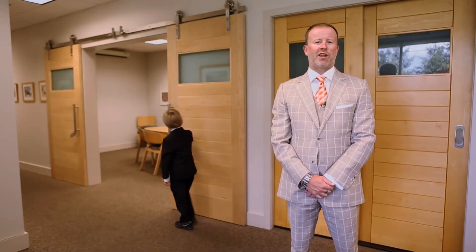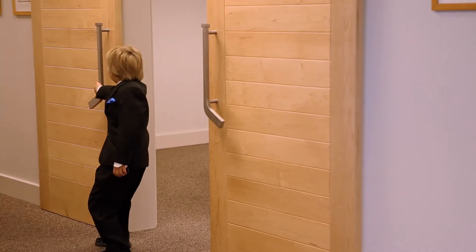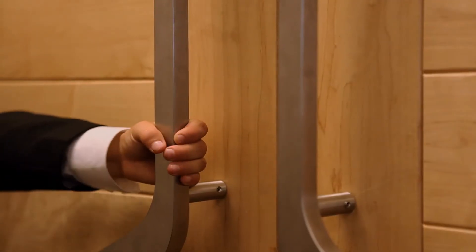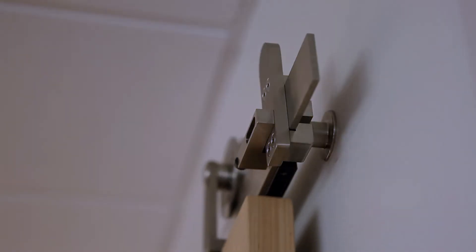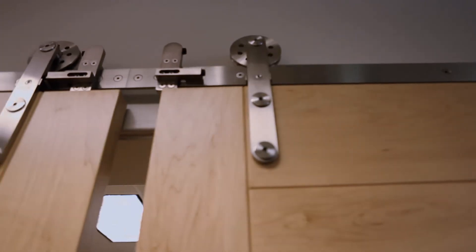Introducing Crowder Tracks' revolutionary technology: our catch-and-close system that allows sliding doors to close and stay closed safely and silently. The catch-and-close technology allows smooth and controlled opening and closing of the door. The door automatically slows and shuts itself in the final few inches as it travels to both the open and the closed position.